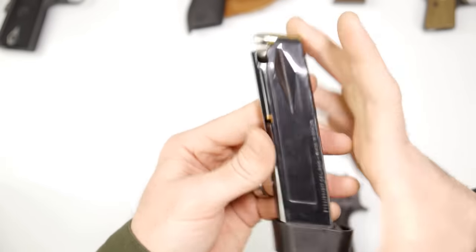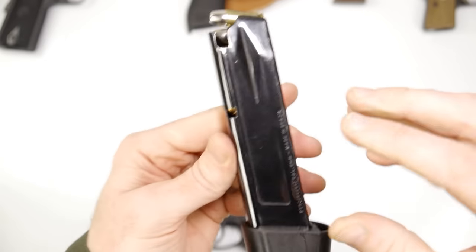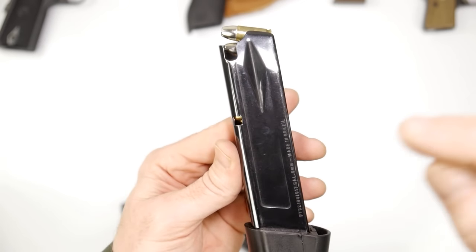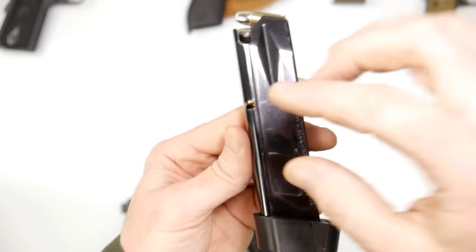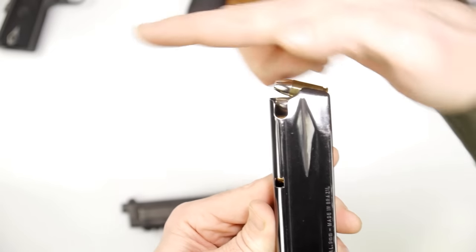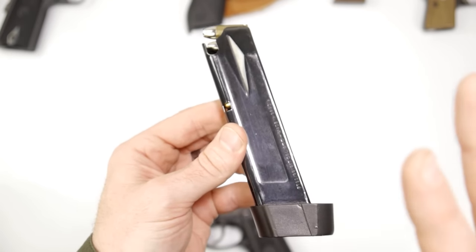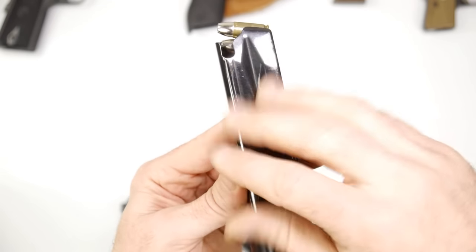This thing that holds the cartridges and goes into this firearm is called a magazine. A lot of people call them clips, but there's an easy way to know the difference: a magazine has a spring in it, or some way to physically move cartridges up. This one has a spring down here pushing the cartridges up, ready to be fed into the chamber. A clip basically just holds the rim of the cartridges. If you're brand new to this, you very likely won't encounter a clip — most everything you're going to encounter is a magazine.